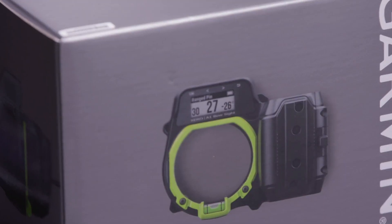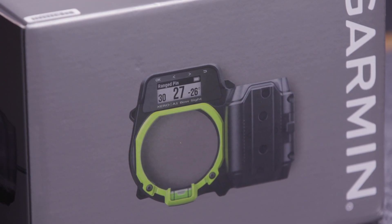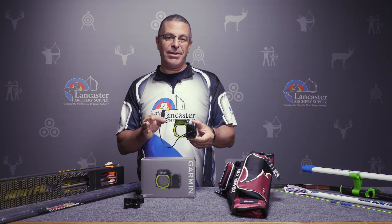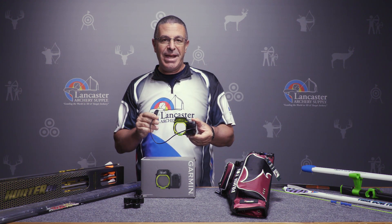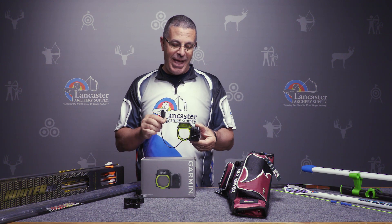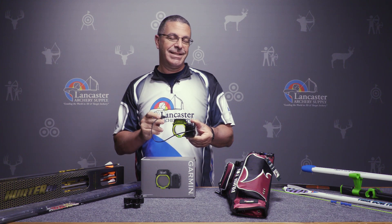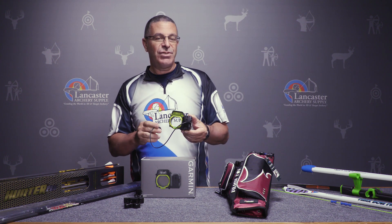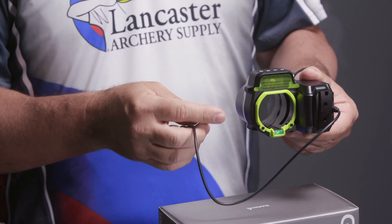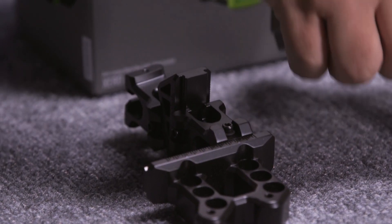A dot is going to appear exactly where you should be aiming at that distance. Obviously you set it up ahead of time, calibrate it, get it dialed in, but once you have it dialed in, no more pin gapping, no more range finding and then trying to figure out how you need to aim. You just press this button, it ranges the target and gives you a dot at the exact aiming point. It range finds out to 100 yards, and you can set this up as a single pin or a multi pin. Lots of great features built into this.